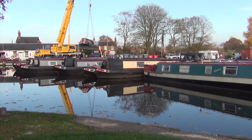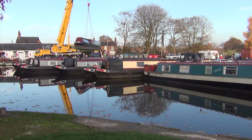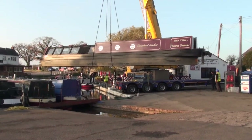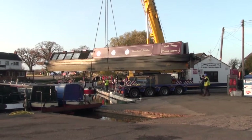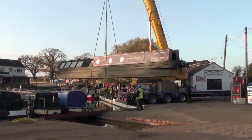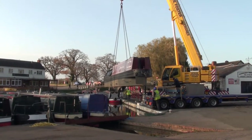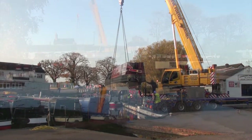Everything's sort of slow motion, because you can't afford to make mistakes. And as the boat comes round and levels up with the edge of the wharf, we can see that it's just about going to fit. It doesn't really seem possible that those thin strands are supporting nearly 20 tons of steel. And down we go.